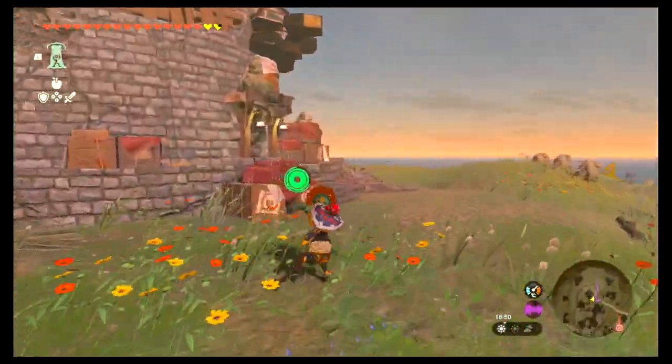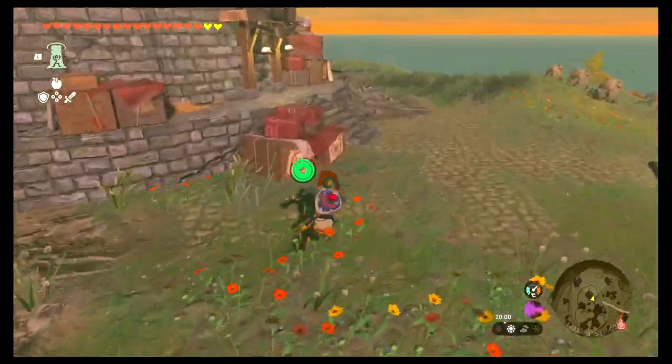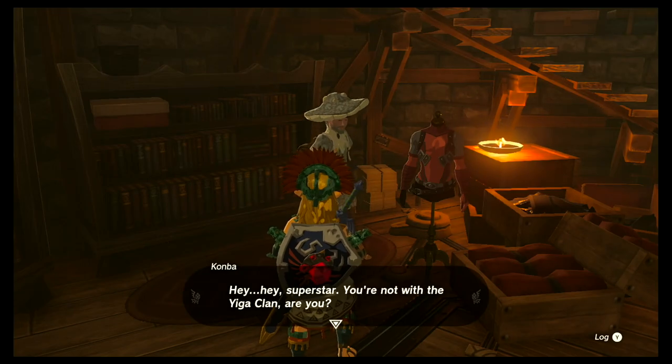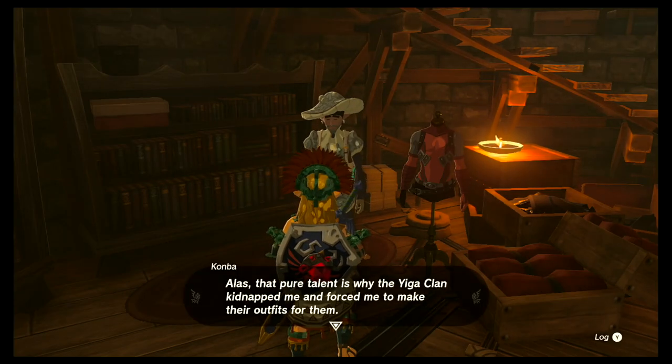Once you arrive, walk to the front door and interact with it — a couple of Yiga Clan members will pop up. Defeat them, then go to the door again and open it. There's someone inside who has been held hostage by the Yiga Clan and they will gift you the first part of the armor set.